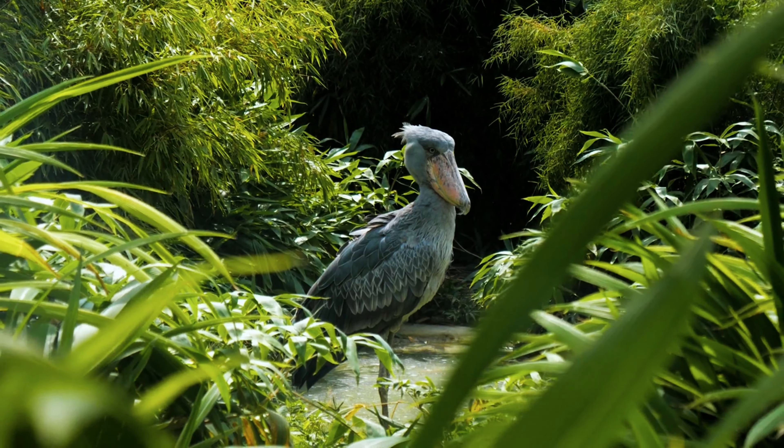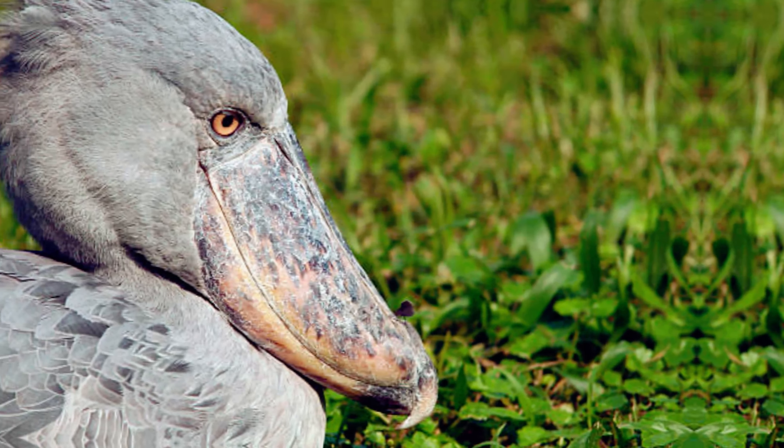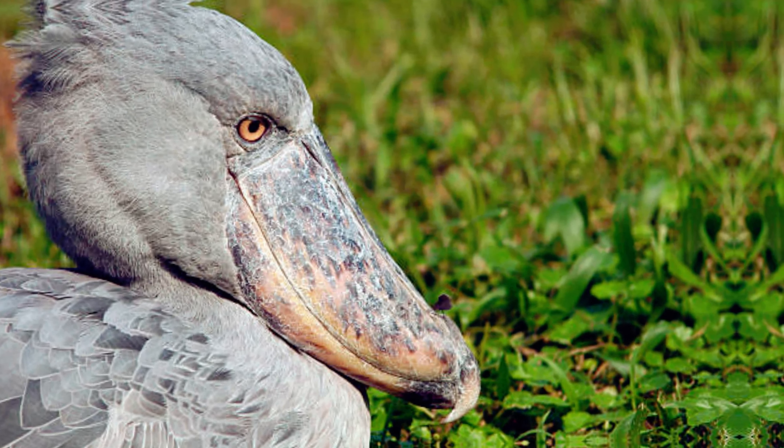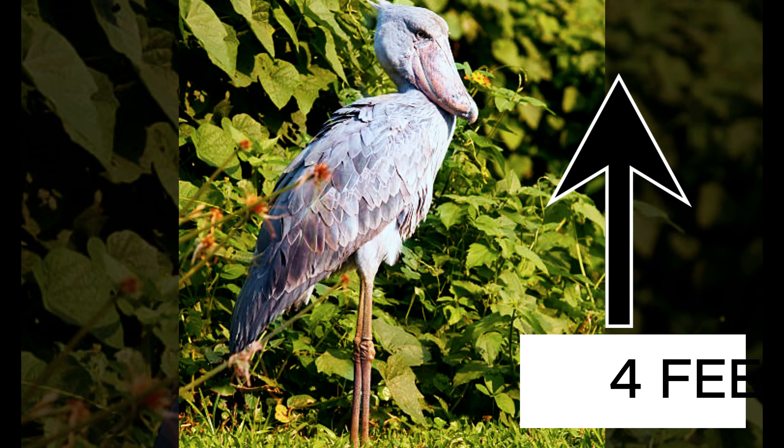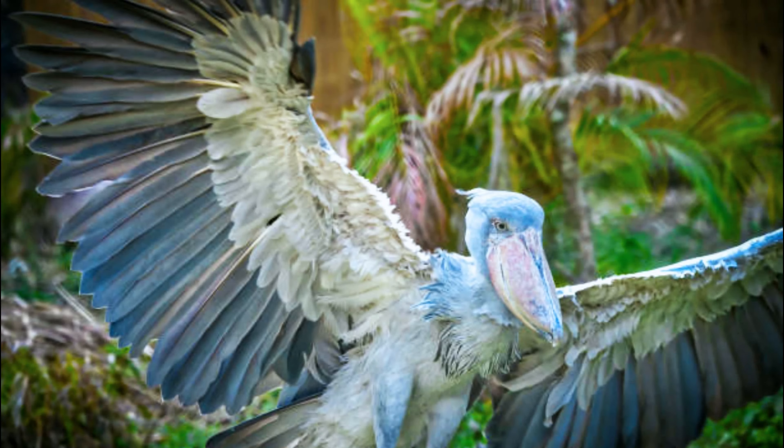At first sight, shoebills are difficult to notice. Their most distinguishing characteristic is a huge, shoe-shaped bill, which gives them their unique name. These large birds stand around 4 feet tall, with an intimidating presence and a wingspan of more than 7 feet.